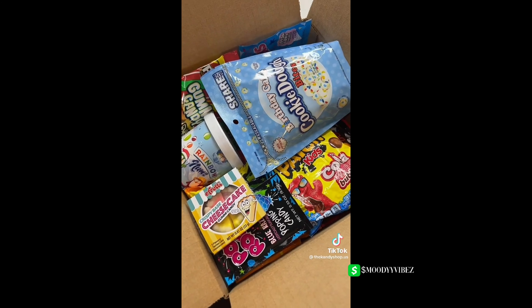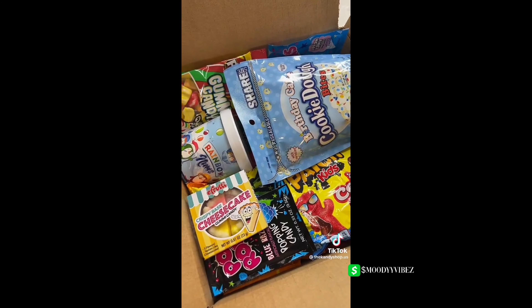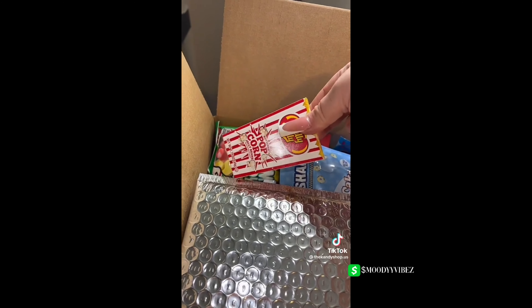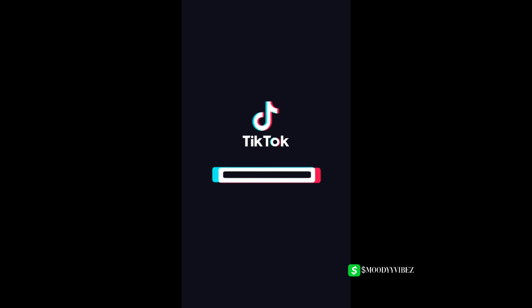Here's everything including the freebies besides the chocolate, and here is the chocolate. I'm also going to add some popcorn jelly bellies. Let's pack Timnia's order.